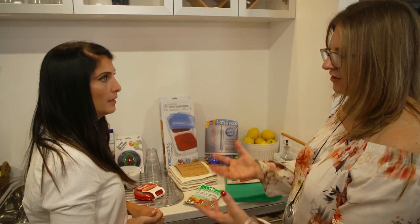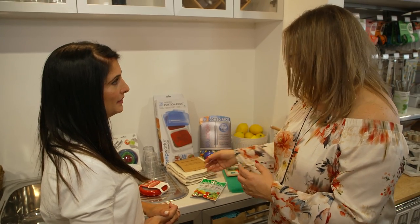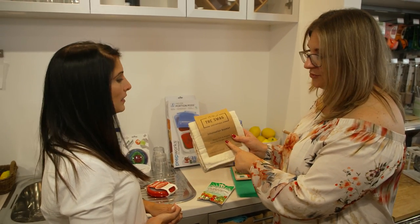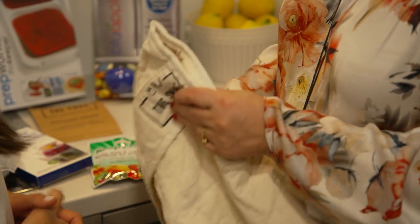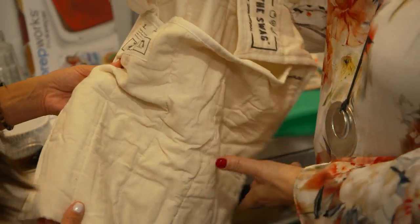It increases the airflow circulation, which then helps because vegetables have moisture in them. And that's exactly the premise of the Swag too — you want to keep them separated, well ventilated, and that's how I've really learned how to extend the life of my fruit and veg.